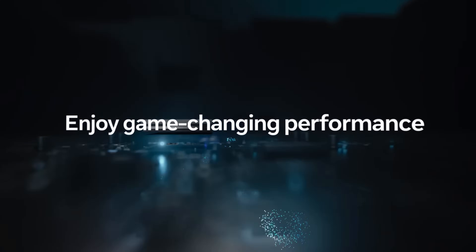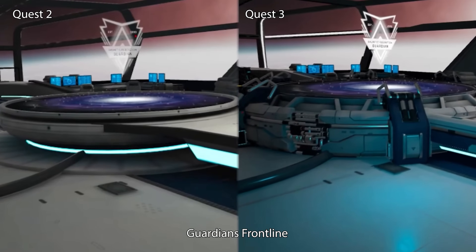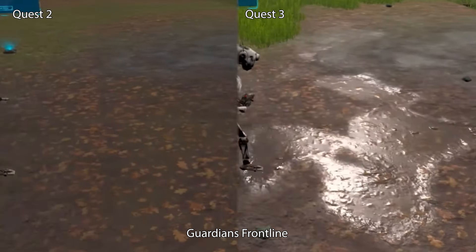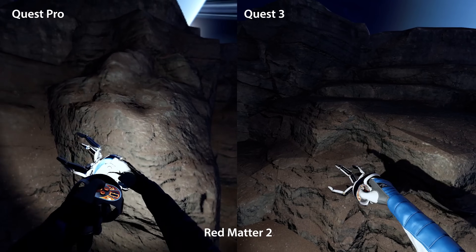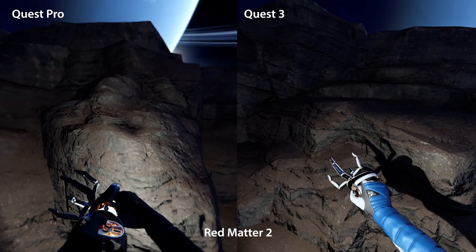Now let's talk about performance. The Quest 3 gets a Snapdragon XR2 Gen 2 processor, which makes a dramatic difference in graphical capabilities compared to both the Quest 2 and the Quest Pro. This can easily be seen in games like Red Matter 2, where you now have real-time shadows and significantly higher texture resolutions, which are getting close to PC VR level detail.